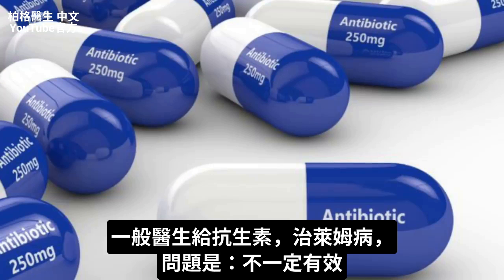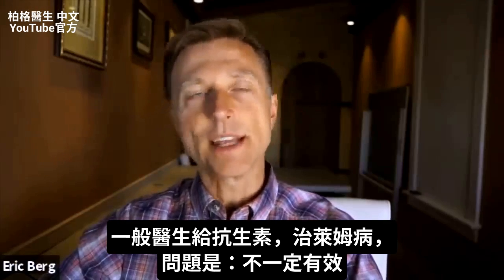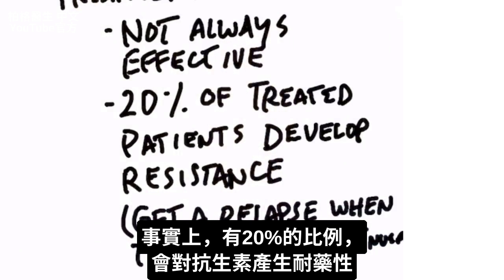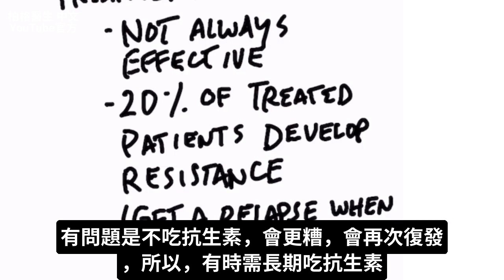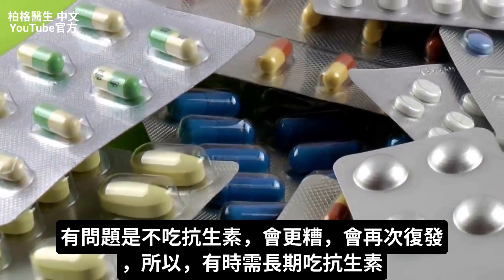Antibiotics are the primary treatment for Lyme. The problem is they don't always work. In fact, 20% of the time you develop a resistance to the antibiotic. And the problem is when you come off the antibiotic, things get worse — you relapse. So sometimes you have to stay on the antibiotics for a very, very long time.